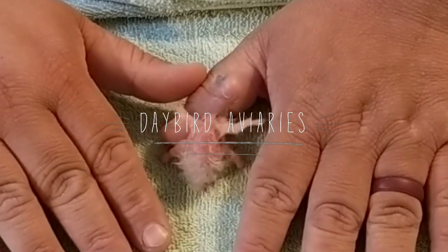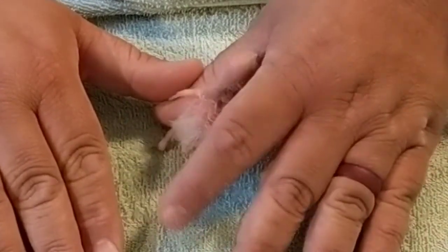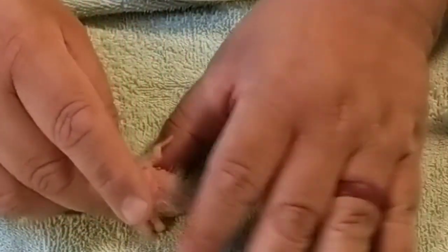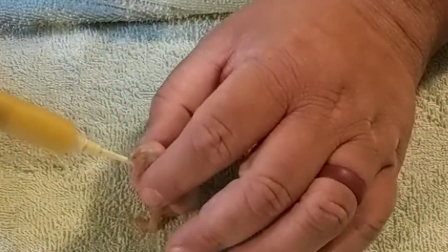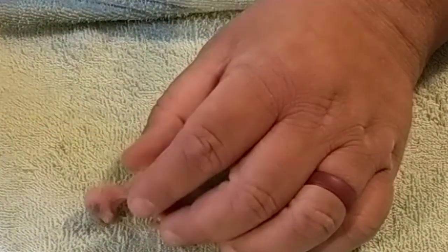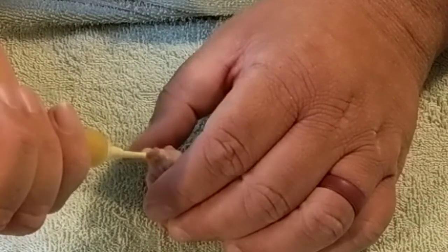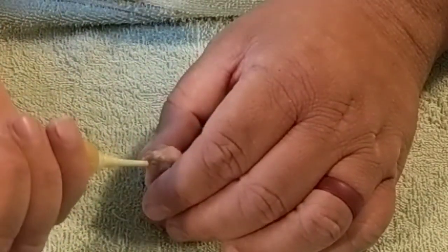Look at this pretty little baby. This is a little Green Cheek, and his parents — it's their very first time — so he is the only baby. They weren't feeding him quite so well, so we brought him inside and we're going to feed him. Sometimes that happens, even with people — the mommies and daddies aren't the best of parents. Which is very unfortunate, but we're here to help.